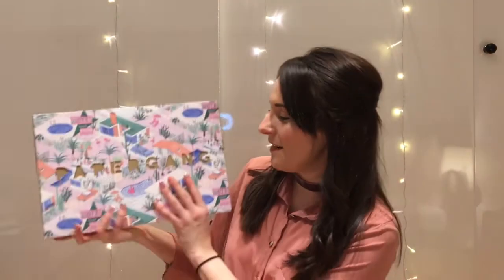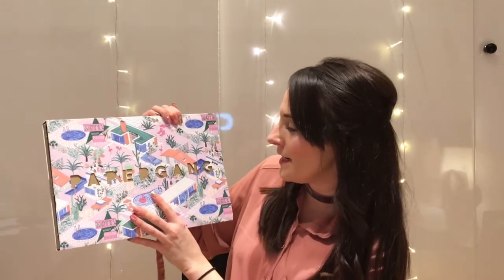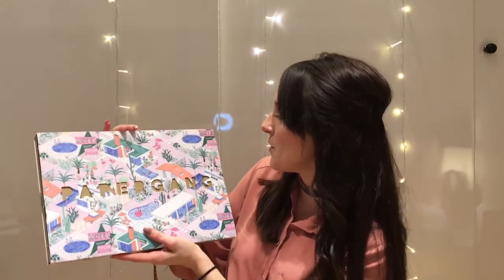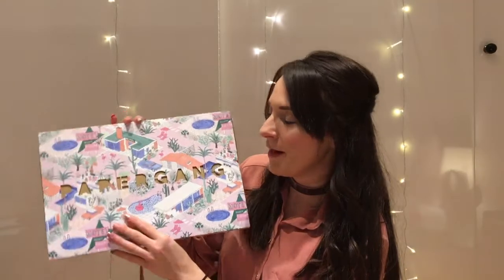The theme this month is Palm Springs and as you can see we've got a lot of flamingo-ness going on, lots of baby pinks and palm trees and just some really really nice illustrations as well by Jacqueline Cooley — I think that's her name, I'm really sorry if I've got that wrong.